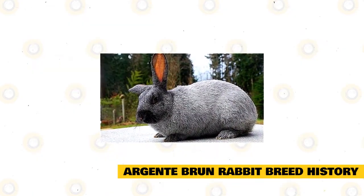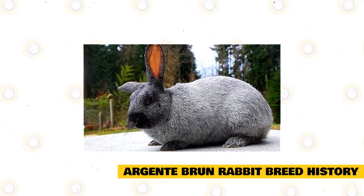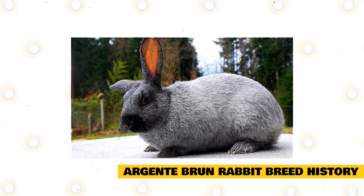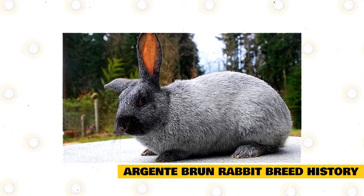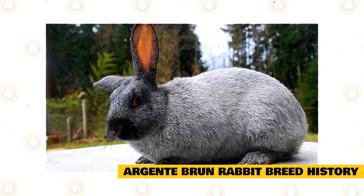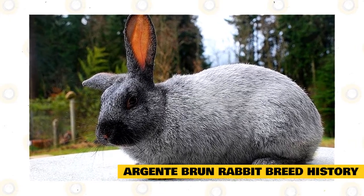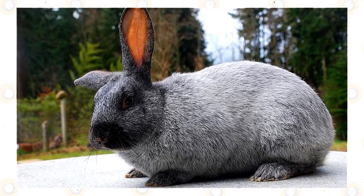A man by the name of Ed White from Canada was one of those recipients of the Argent Rabbit and sold some to Charmaine Wardrop of Washington, who was trying to find a breed to work with. In the coming years, Wardrop and her husband worked with the breed to develop Argent Brunes. Thanks in part to its beautiful coloring, the Argent Brune was accepted by the American Rabbit Breeders Association (ARBA) in February of 2016.